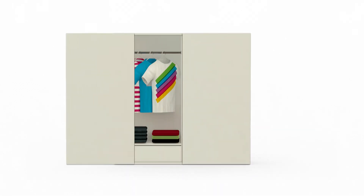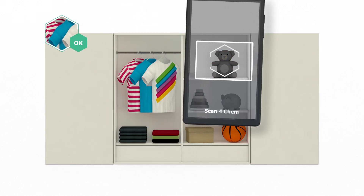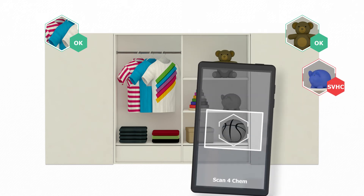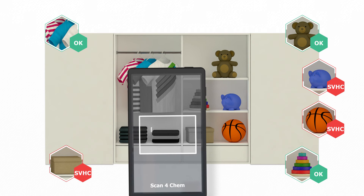Consumers should use their right to information. Let's show that we want to know what is in the products we purchase and use every day. The more questions asked using Scan4Chem, the more important it will become for retailers and producers to enter their data.